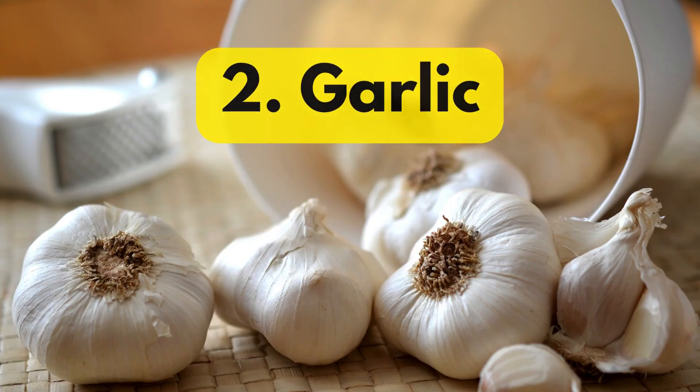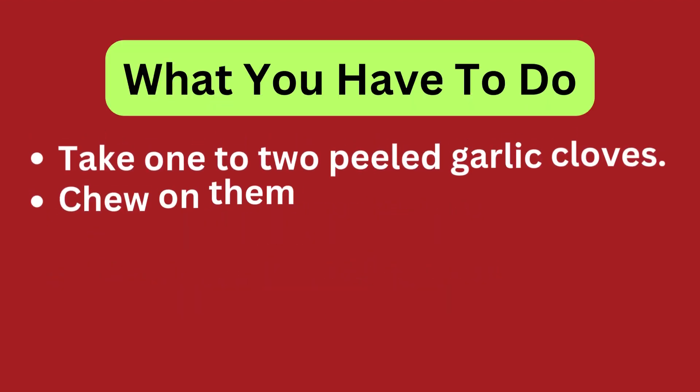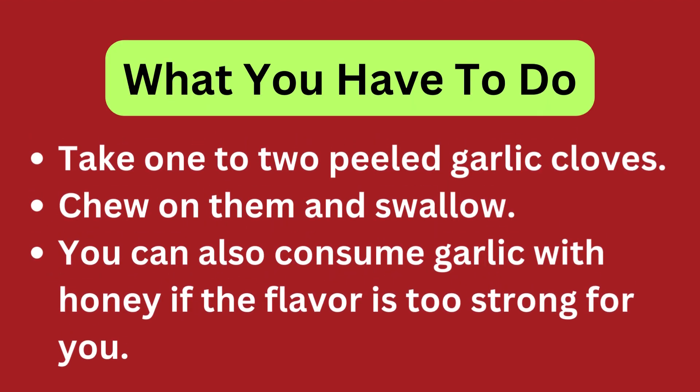Garlic. You will need 1-4 garlic cloves and honey, optional. Take 1-2 peeled garlic cloves, chew on them and swallow. You can also consume garlic with honey if the flavor is too strong for you.